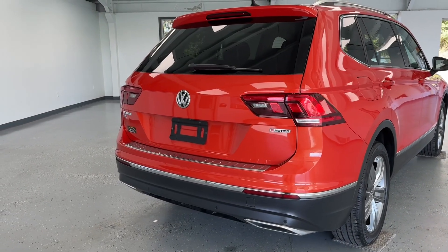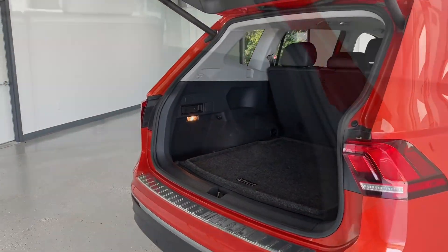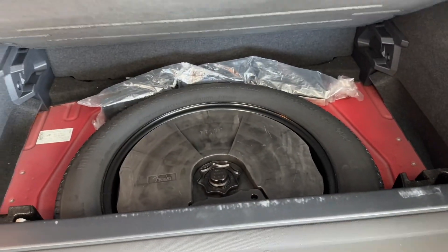Making our way to the rear, you can see this Volkswagen Tiguan is equipped with an automatic liftgate assist. And as you can see, you will have plenty of cargo space, but those seats will fold flat if you need more. So under your Volkswagen carpeting, you will have a spare tire and accessories.